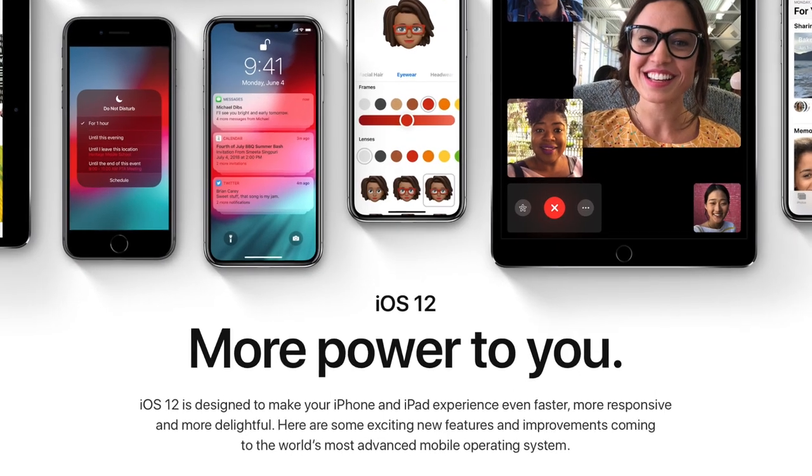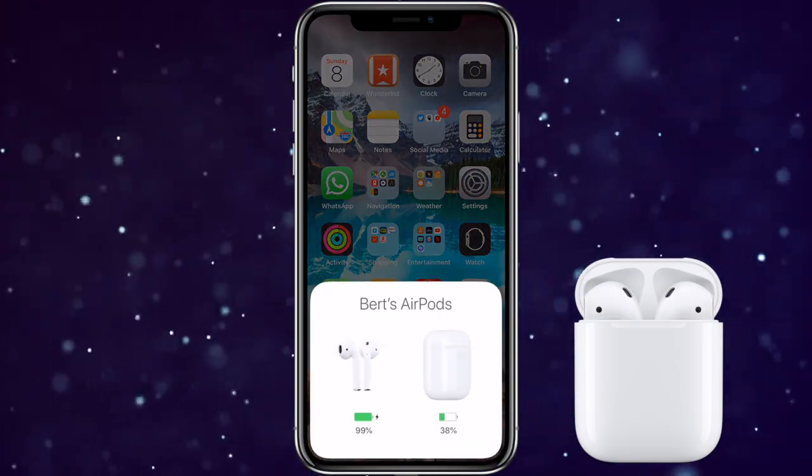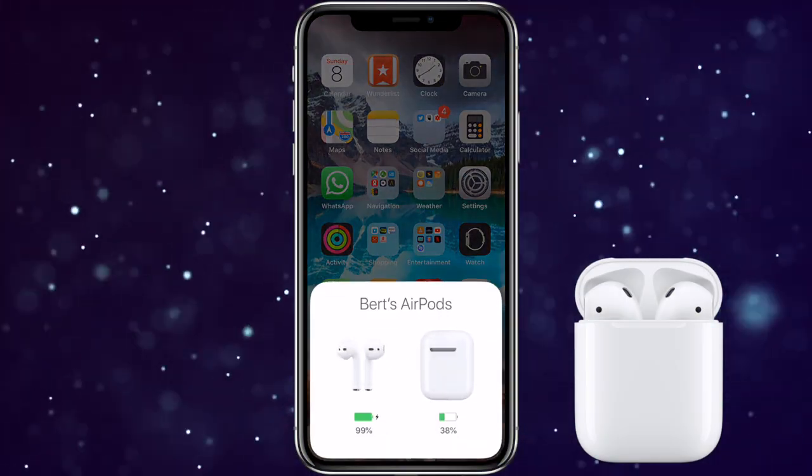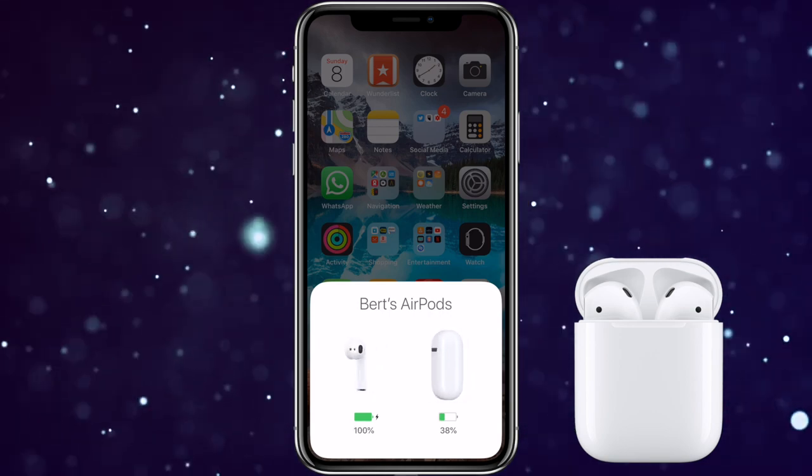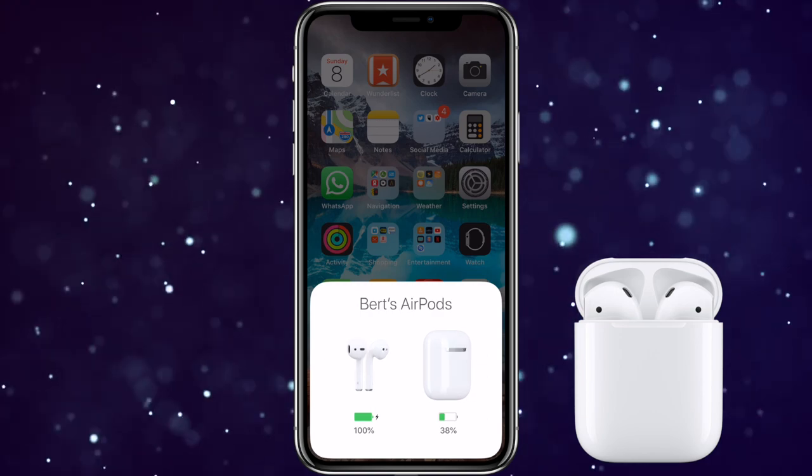One minor change I've noticed so far using the public beta is that the battery indicator seems to pop up faster on the screen when I open my AirPods case beside my iPhone. Before I used to have to wait about 10 to 15 seconds — now it seems to pop up in less than 5 seconds. So I feel that's a great improvement.